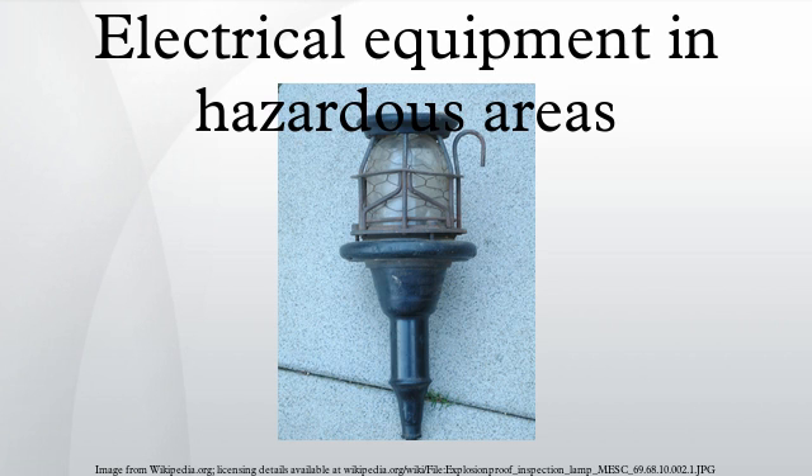Many strategies exist for safety in electrical installations. The simplest strategy is to minimize the amount of electrical equipment installed in a hazardous area, either by keeping the equipment out of the area altogether or by making the area less hazardous by process improvements or ventilation with clean air.